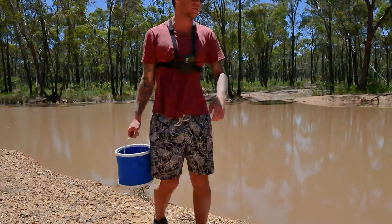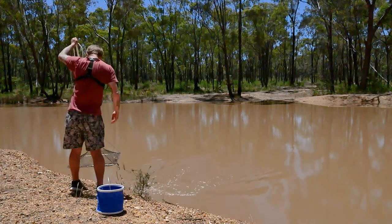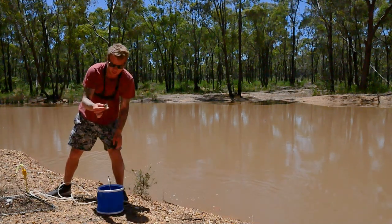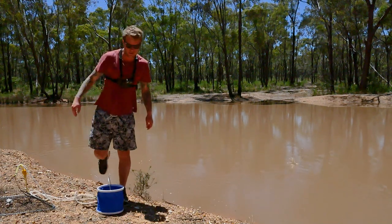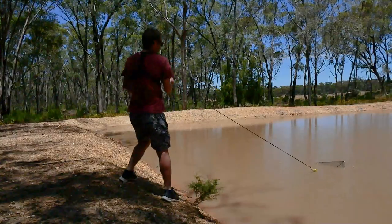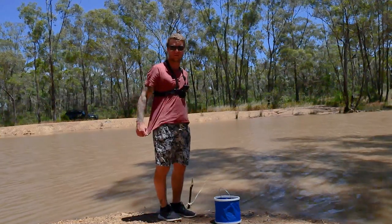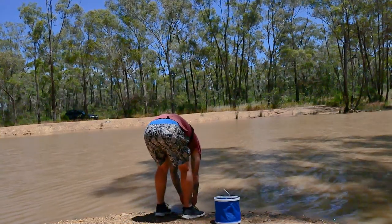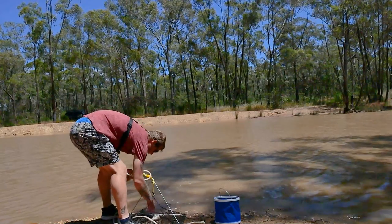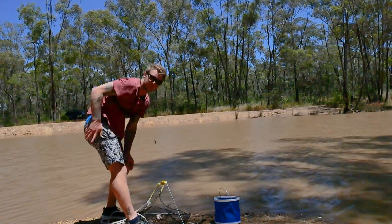All right guys, that's the last pull for the day - last round. Net number one - we got one yab, but he's got eggs on him so he can go back. Net number two - literally nothing. Net number three - we got one little one and another little one, but he's too small so he can go back.